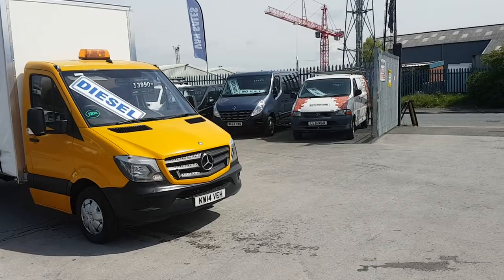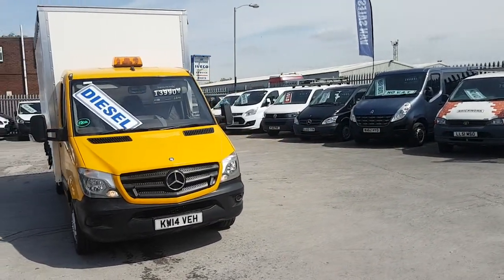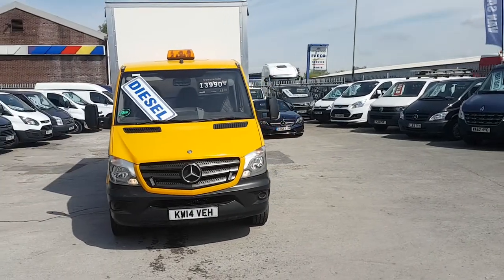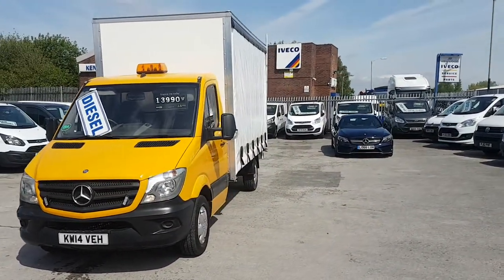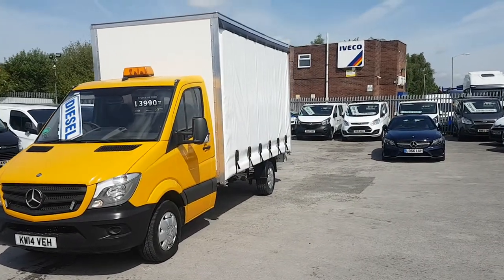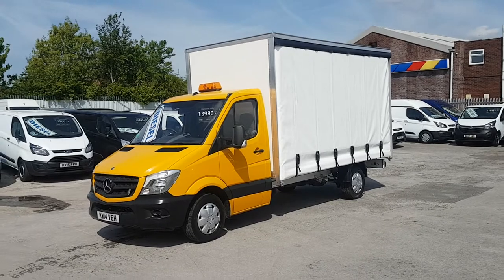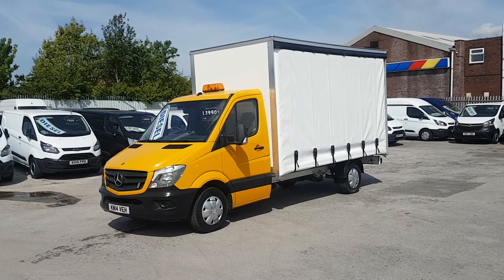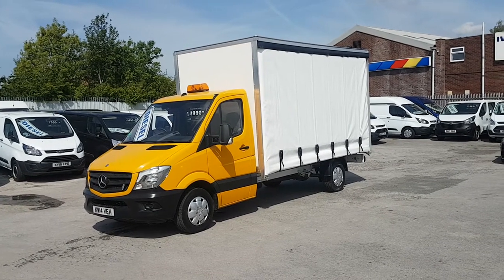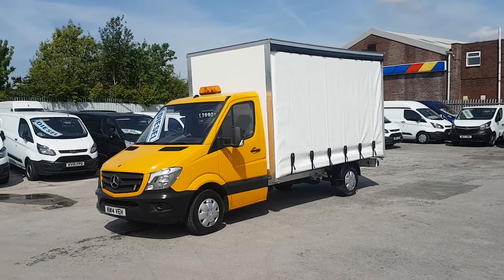It comes with the free JNS Vans warranty offer. We'll give you a look around the vehicle in one moment. It's just been fitted this month — it's just shy of 14 foot, a three and a half ton diesel, with the rear roller shutter.